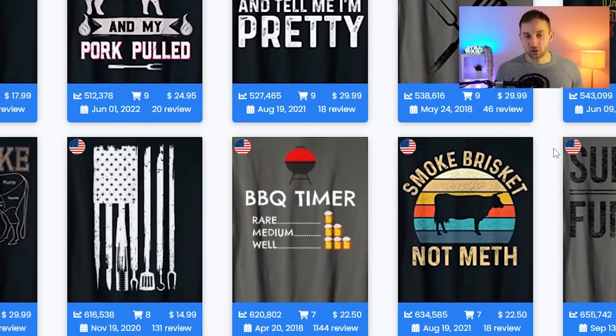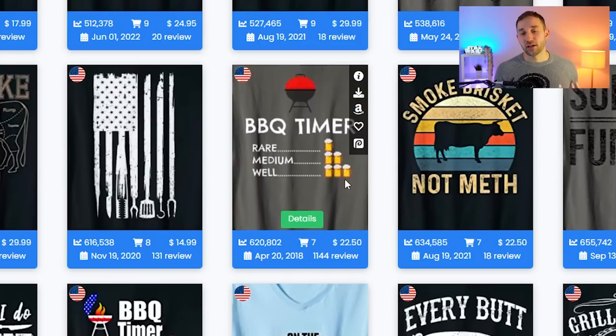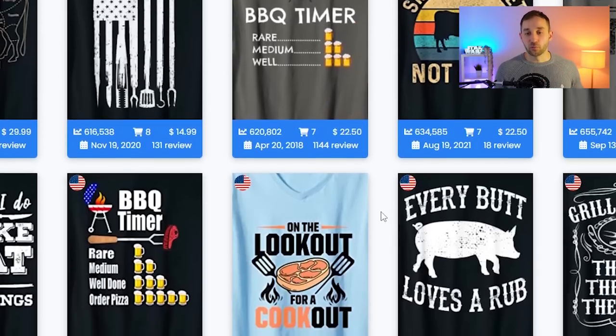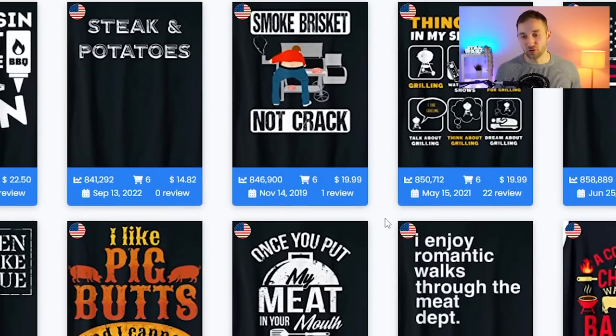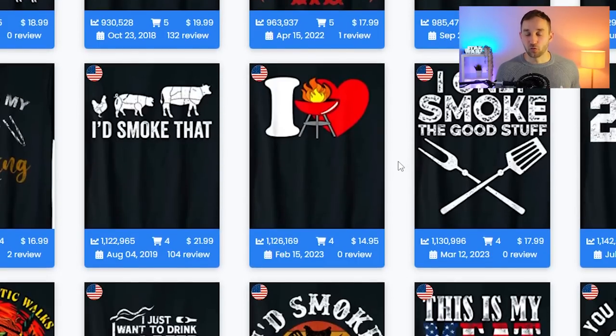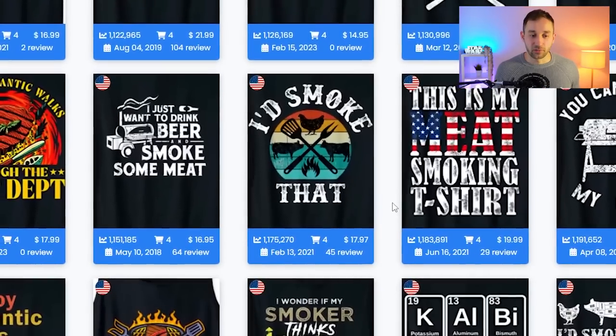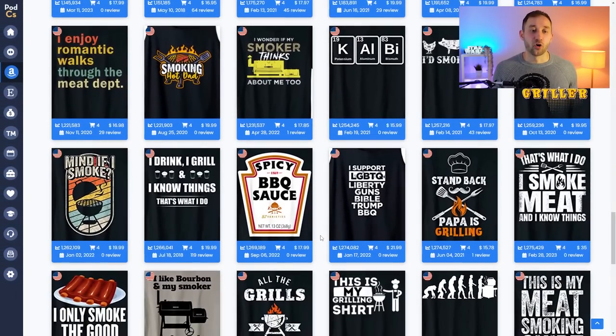Get some inspiration — lots of animals people would eat on a barbecue, a barbecue timer design with 'rare, medium, well,' and beer mugs cross-niched with barbecue, which go really well together. 'Smoke brisket not crack' is a pretty interesting idea. Also take note of the fonts — most are fairly masculine with a lot of texture and grunge effects, which I think are some of the best-performing fonts in print on demand, unless you're entering a niche aimed at women. Textured fonts are something you definitely need in your library, and while there are a few free ones, a lot of the better ones unfortunately cost money.